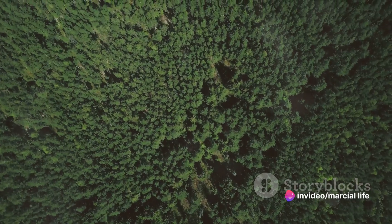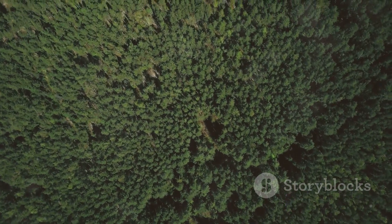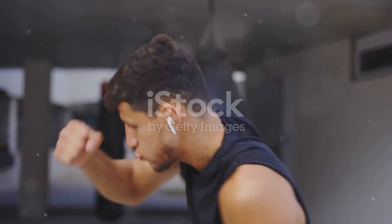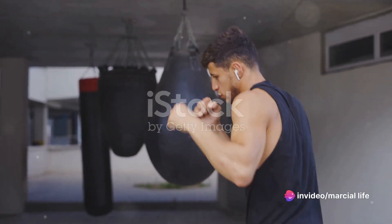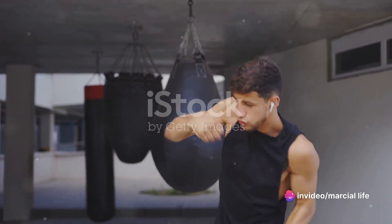Let's recap what we've learned today. We've delved into the fascinating world of martial arts, exploring the various techniques that martial artists use — such as punches and strikes for self-defense, sparring, and breaking techniques. We've also looked at some of the equipment used in training, like the speed bag, heavy bag, wave master, body opponent bag, and the Wing Chun wooden dummy.